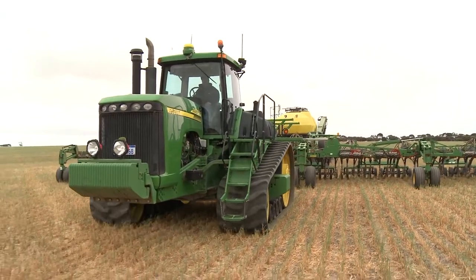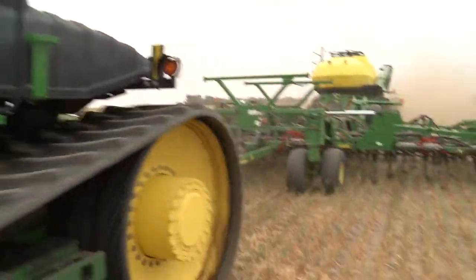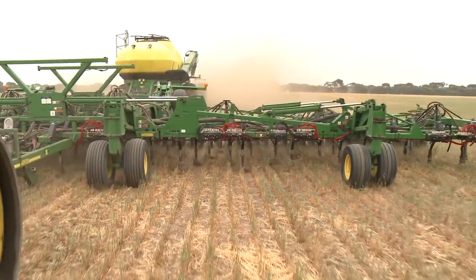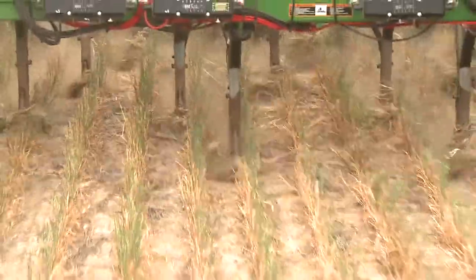Looking for a better way to do things is what got Paul Hicks' brain ticking over. Like a lot of WA grain growers, he has to deal with non-wetting soils and poor crop establishment. Even a new seeder didn't fix the problem.